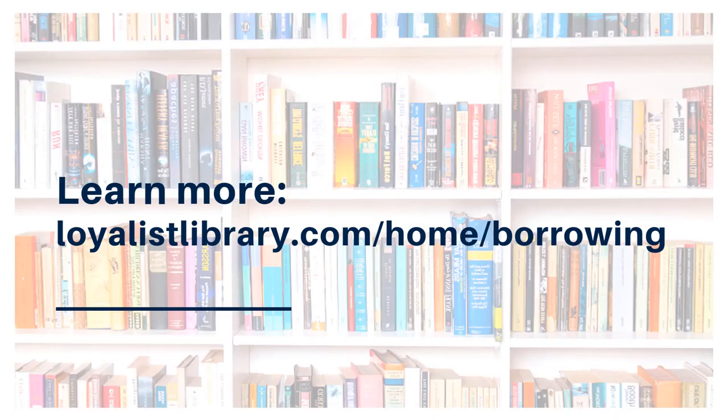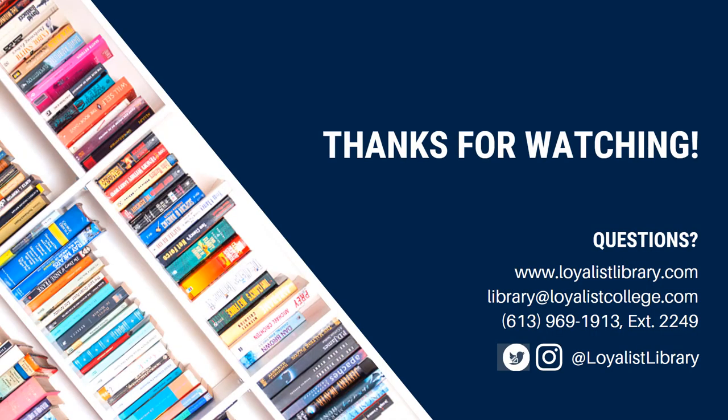You can learn more about borrowing by visiting LoyalistLibrary.com, clicking on Services, and choosing Borrowing. And that's it — your quick start guide to borrowing from the library. You can learn more library tips and tricks by watching the other videos in this series. Questions? Ask us. You can get in touch using the contact information below.